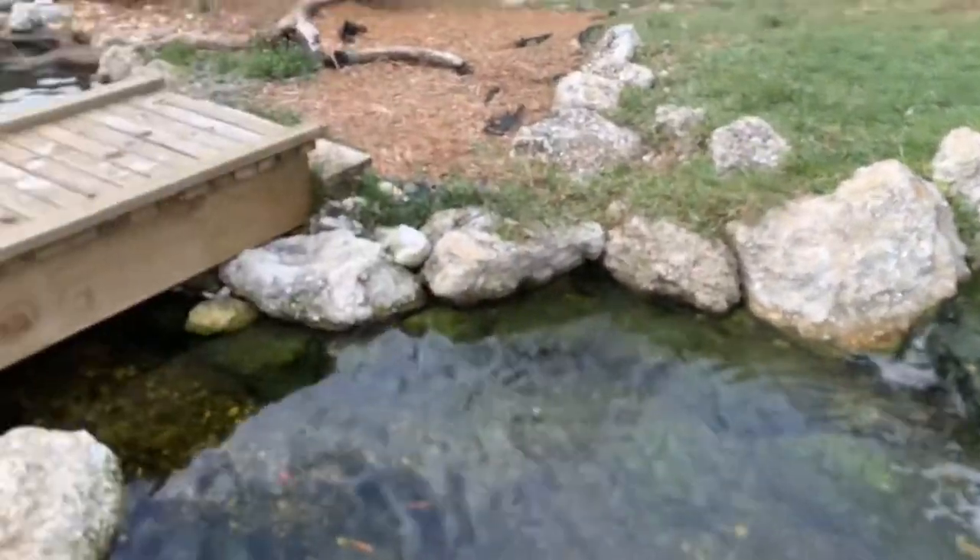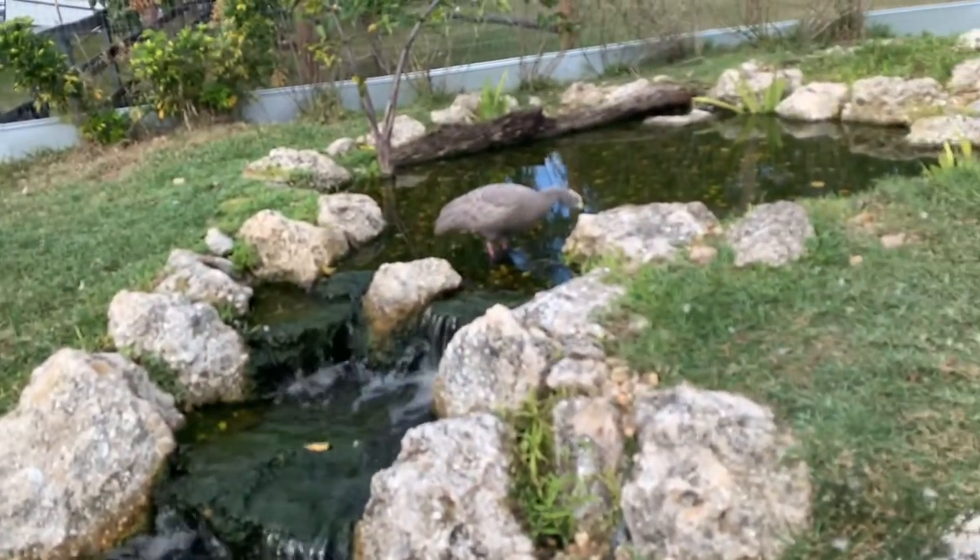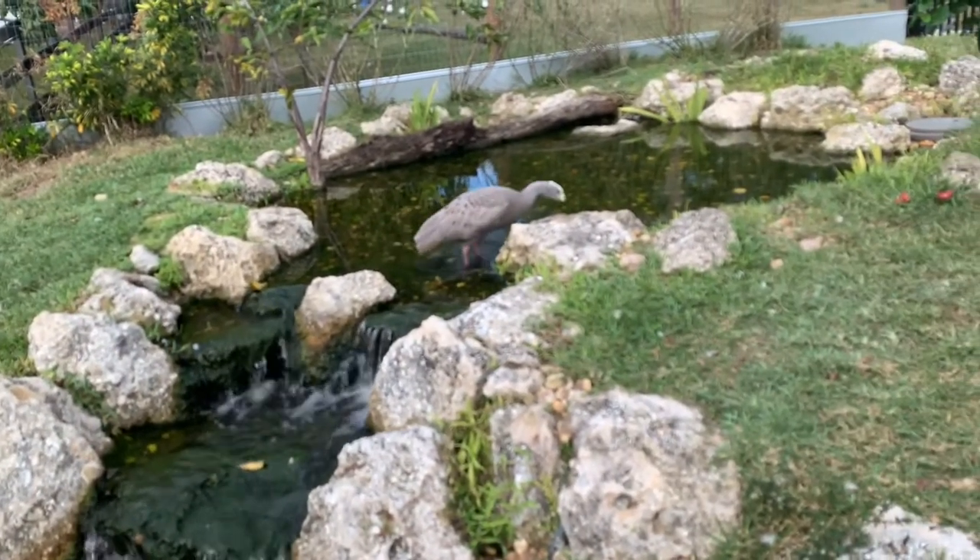Check out the pond. It's an all-natural filter — you don't have to do anything to it. It's called a wetland filter. Very cool.